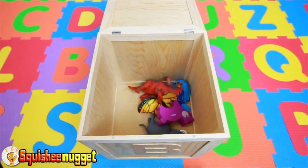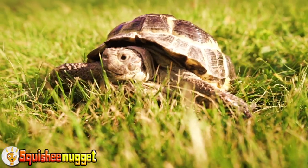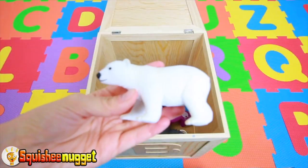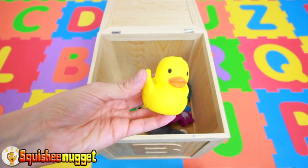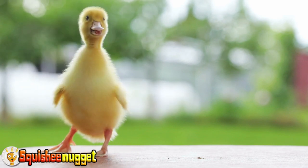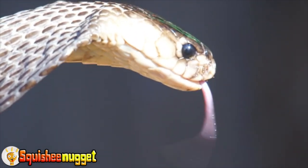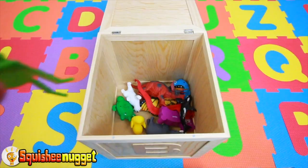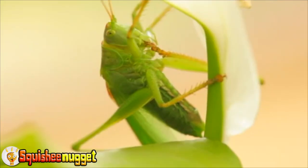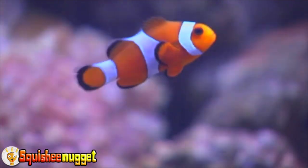Triceratops Dinosaur. Green Turtle. White Polar Bear. Yellow Ducky. Red Cobra Snake. Black and White Orca Whale. Green Grasshopper. Orange and White Nemo Fish. Purple Kitty Cat. Black and White Cow.